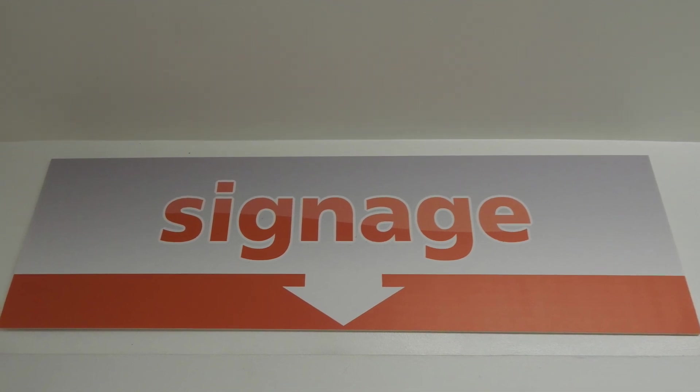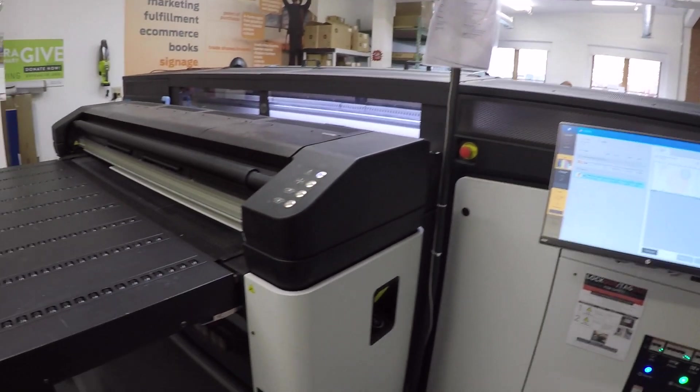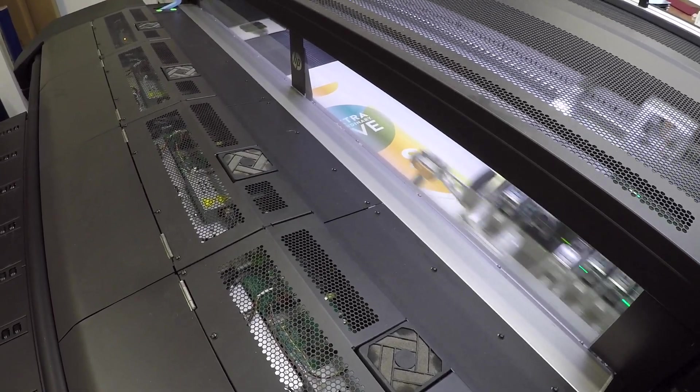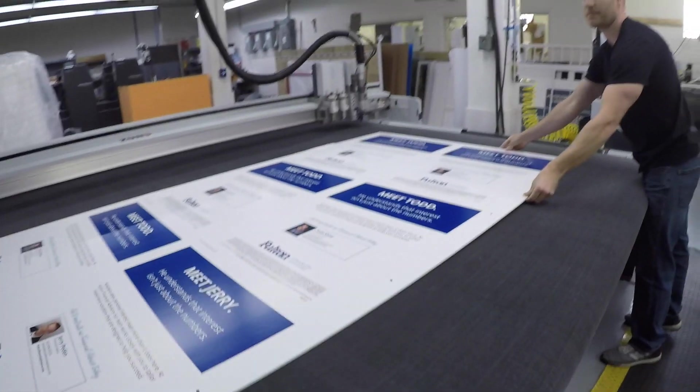One of their popular products are signs. We send the file over from the computer to this machine. We load the substrate in the input side, bring the file in, and print it on the substrate, and it'll come out through the heater into the output side. After the big printer, the product gets cut.